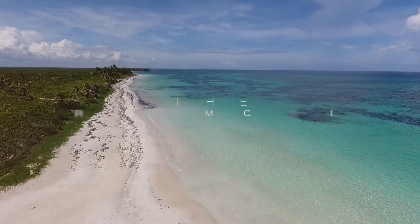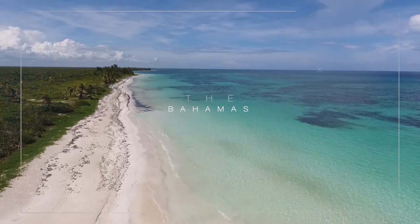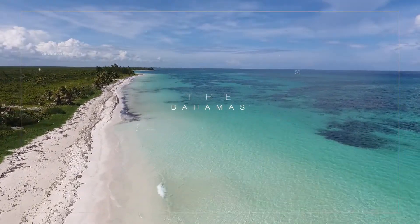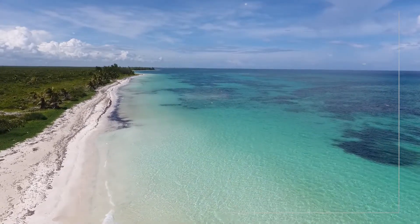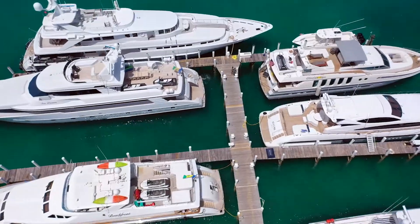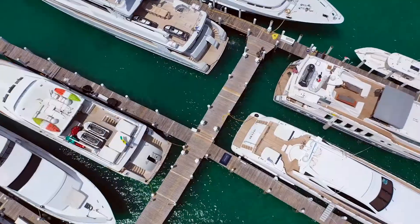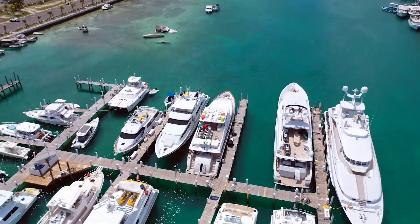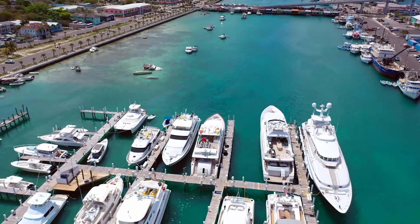Welcome to the Bahamas, where the sun kisses the warm sandy beaches of over 700 unique islands, and home to Thunderball Cave that was featured in the James Bond film Thunderball. This is the part of the world that sees yacht charterers take advantage of the crystal clear waters and the year-round warm weather.